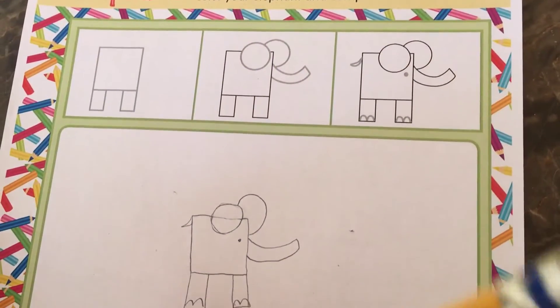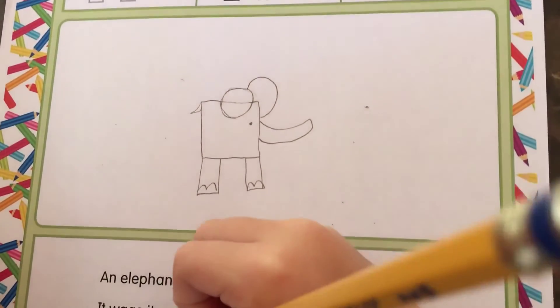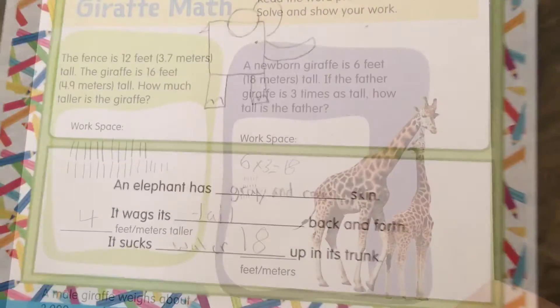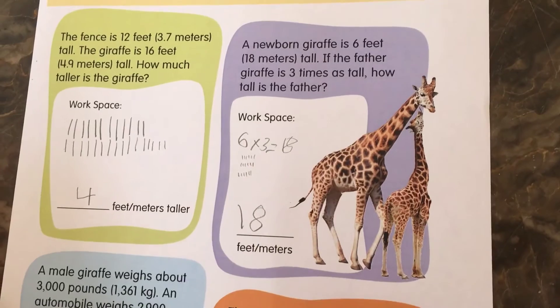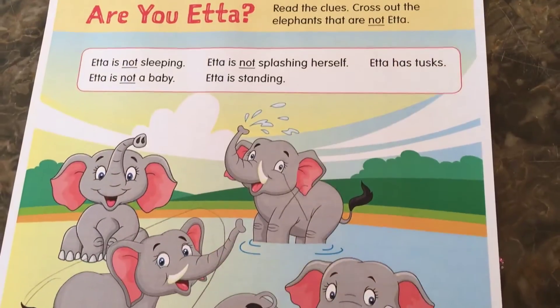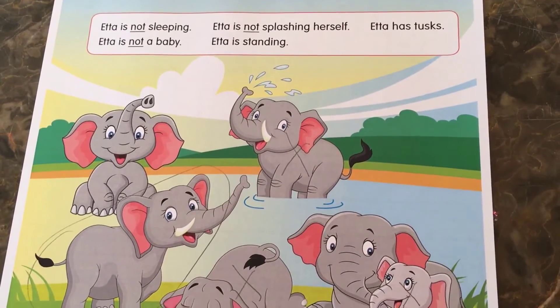Your child will draw, by following the step-by-step directions of drawing an elephant. And, your child will compute, by reading and solving word problems. Next, your child will analyze, by reading the clues and crossing out the elephants that are not Etta the Elephant.